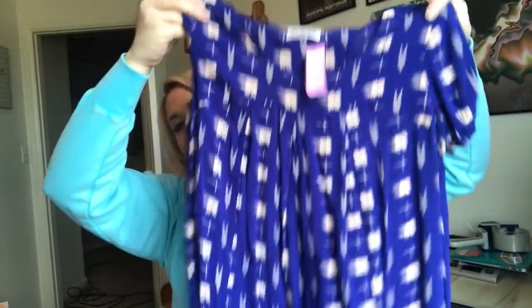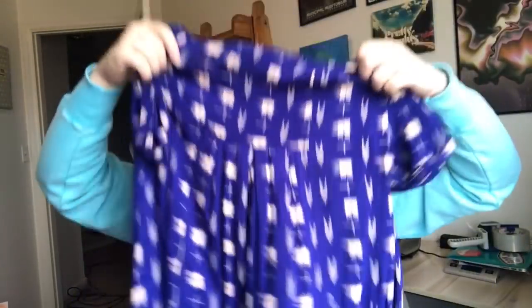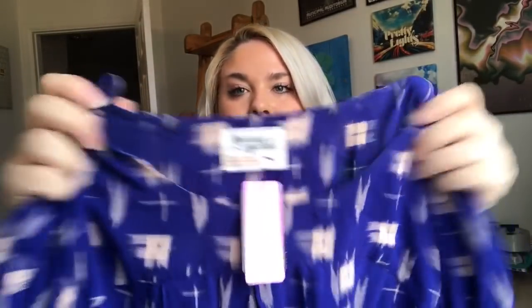This is a Holding Horses — an Anthropologie brand — little blue patterned short-sleeve blouse. It's definitely tunic length, size extra small, and I paid $3 after the discount. I'll probably get around $25 to $30 for it depending on the style, but it's a cute piece, nice for spring. And it has pockets — we love a piece with pockets!